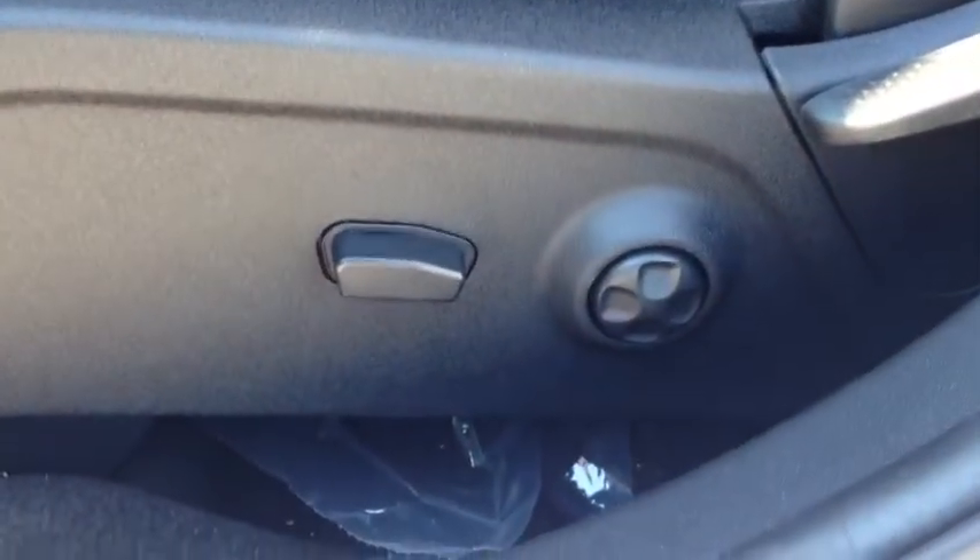Black cloth interior, really nice with the white accents. Power driver's seat with lumbar support.